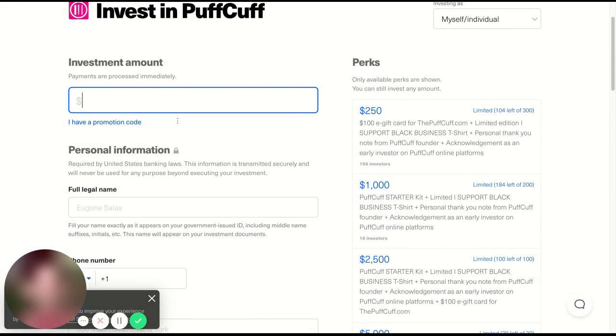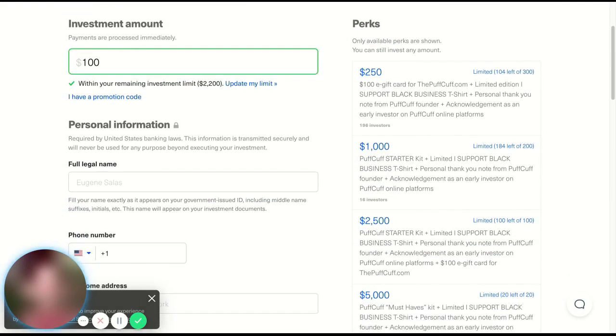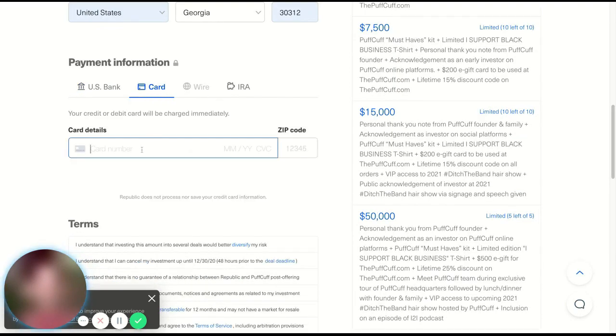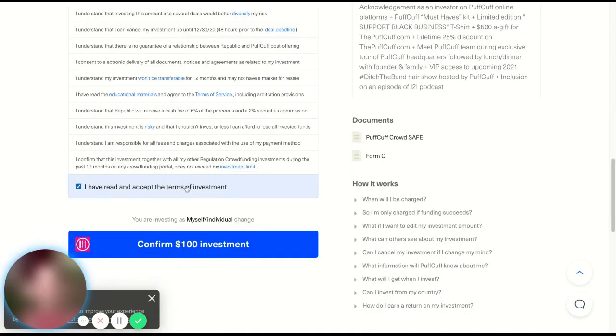Once your account is created, you'll be sent to the payment page where you'll be asked to provide an amount to invest, which will include your basic information and payment information. Once that's provided, you'll be asked to review and agree to the terms of service.